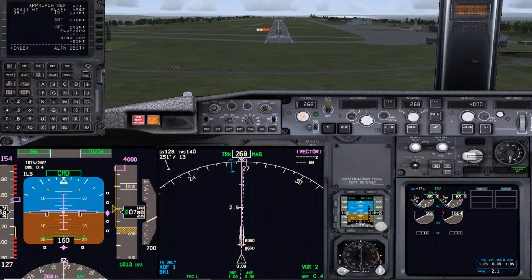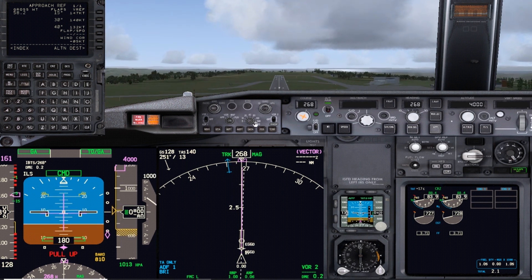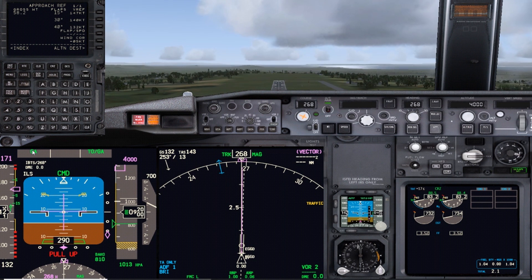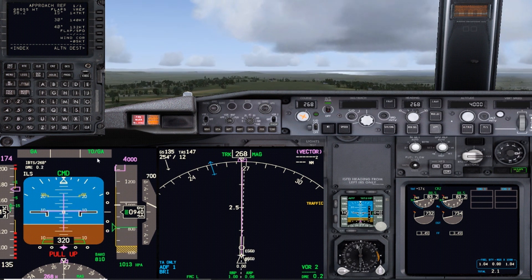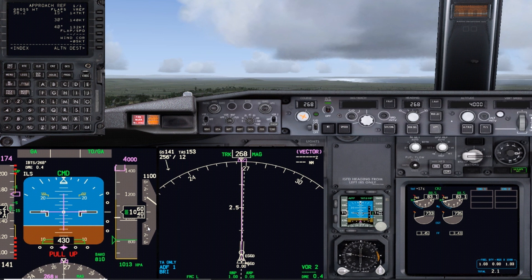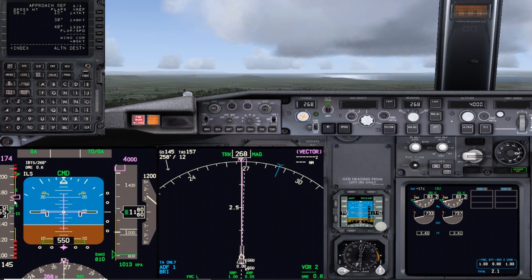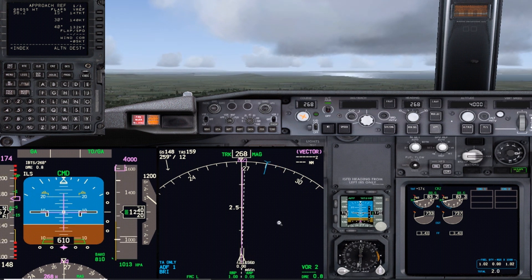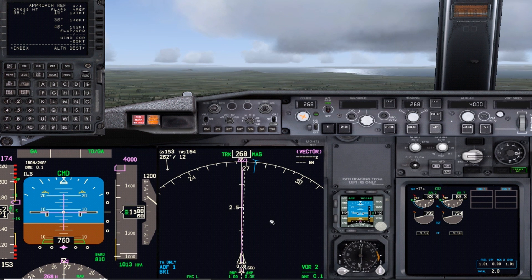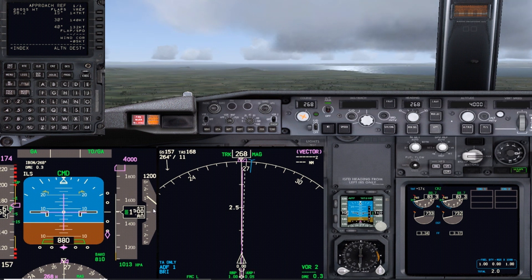Go around, flaps 15. Positive rate - gear up. Go-around in the thrust mode, TOGA in the pitch mode - it's going to give us 1,000 to 2,000 feet per minute rate of climb. Speed set to 174 knots, which is flaps 15 max weight maneuvering speed. We've got 1,200 feet per minute rate of climb - should give you 1,000 to 2,000 feet in TOGA.